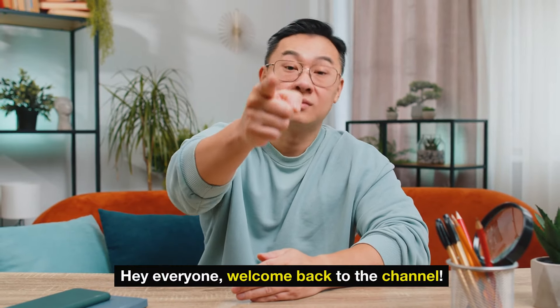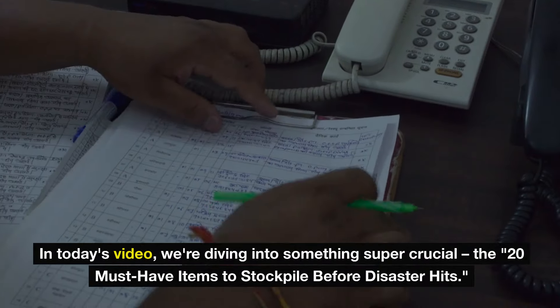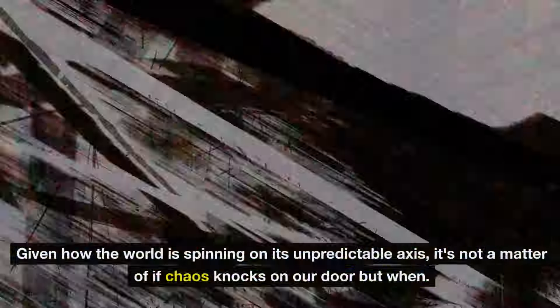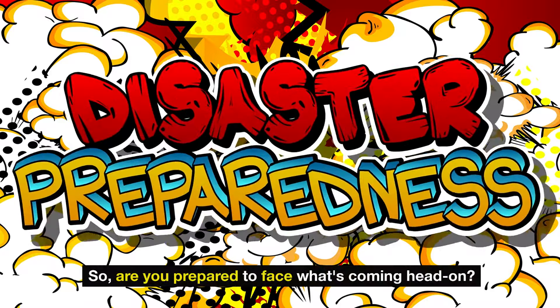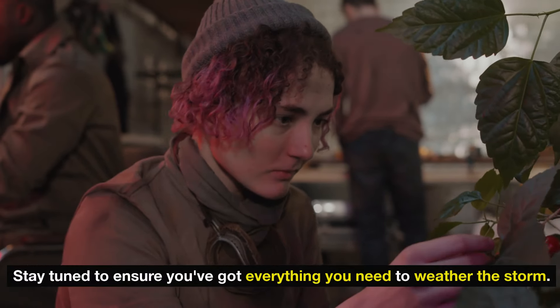Hey, everyone. Welcome back to the channel. In today's video, we're diving into something super crucial: the 20 must-have items to stockpile before disaster hits. Given how the world is spinning on its unpredictable axis, it's not a matter of if chaos knocks on our door, but when. So are you prepared to face what's coming head on? Stay tuned to ensure you've got everything you need to weather the storm.